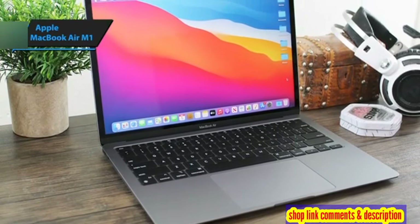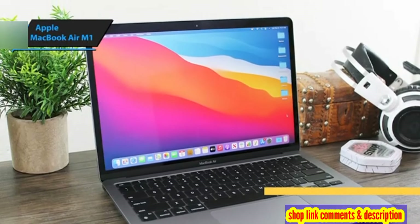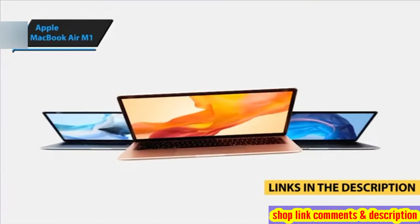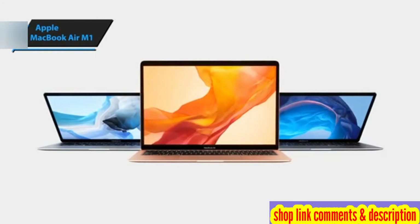Just a quick note — if you're interested in any of the products, I've gone ahead and updated the description below with links to get you the best deals available right now. Make sure to check those out for the most current prices and offers.